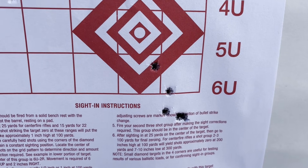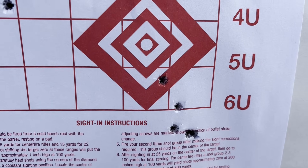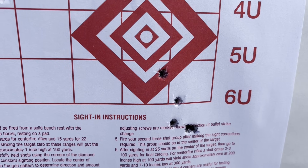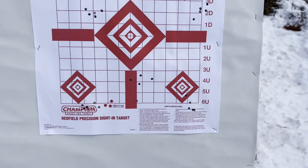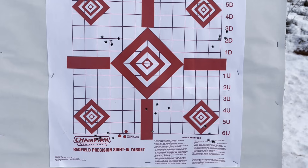Here's our final group of the day with Trail Boss - 8.5 grains. Point of impact is starting to come up closer to the point of aim due to the higher velocity. I think I'll measure those groups up when I get home rather than do it out here in the cold.